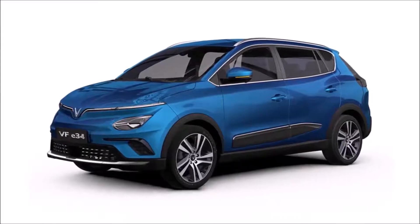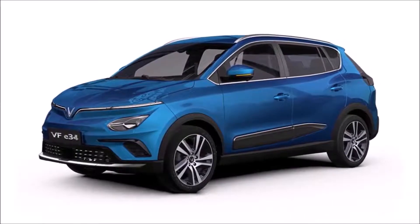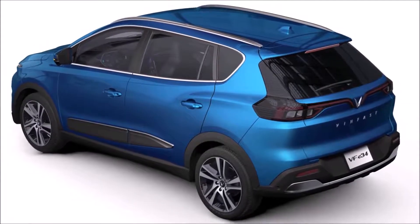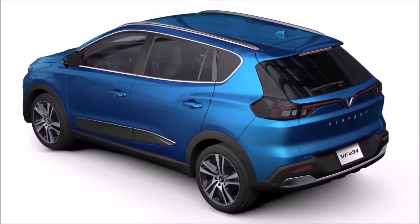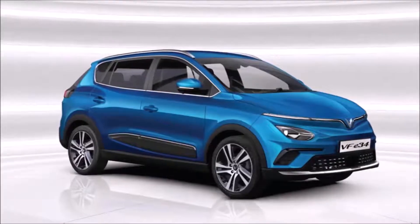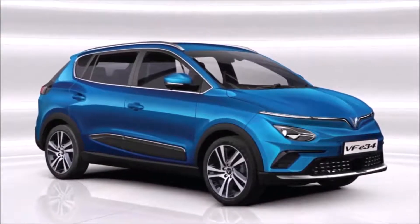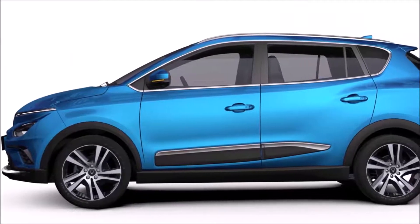The VinFast E34 electric vehicle is offered with an innovative battery rental plan. In exchange for a monthly fee of $82 and without traveling more than 1,400km per month, VinFast will replace the lithium-ion battery pack in the VF E34 if its recharge capacity drops below 70%.